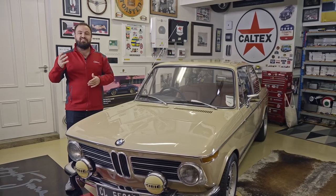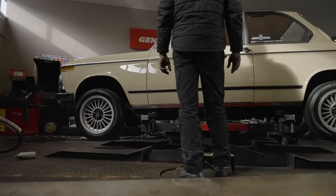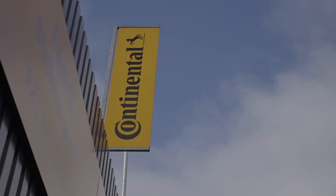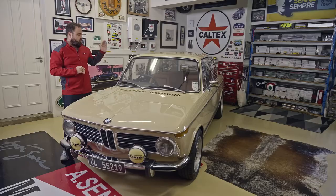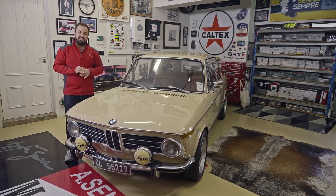Continental Tyres is celebrating 75 years in South Africa. Over the decades their tyres have been fitted to some absolutely iconic cars. In this special Sentimental Metal series brought to you by Continental, we're going to be featuring some of those vehicles. And let's start with this — a beautiful example of an ultra-rare BMW 2002 TII.